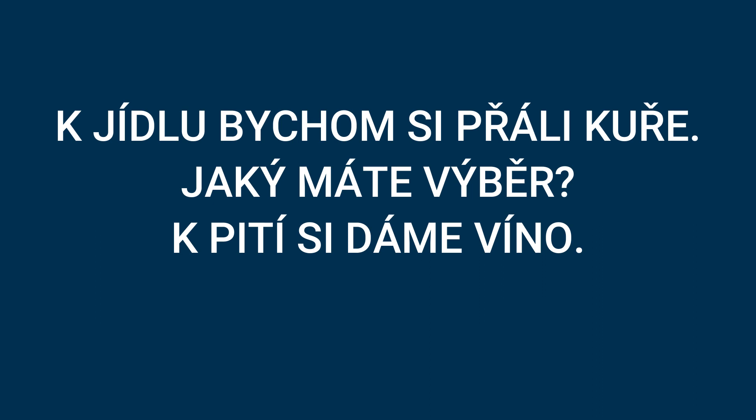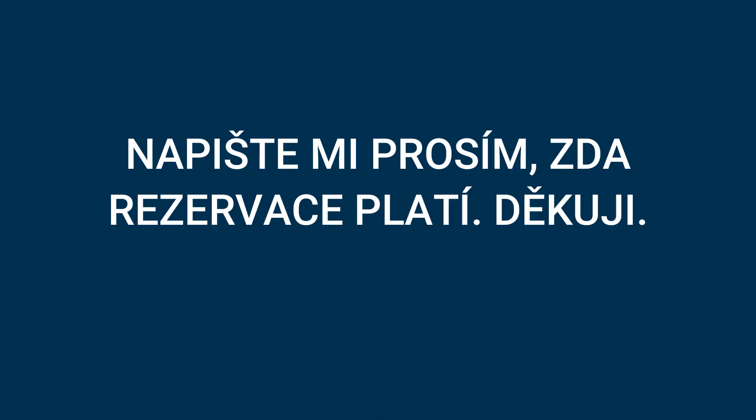Proto bych si chtěl i předobjednat jídlo a pití — so I would like to preorder food and drinks. K jídlu bychom si přáli kuře. Jaký máte výběr? K pití si dáme víno. We would like chicken for our meal. What is your choice, please? We'll have wine for drink. Napište mi, prosím, zda rezervace platí. Děkuji. Please let me know if the reservation is valid. Thank you.